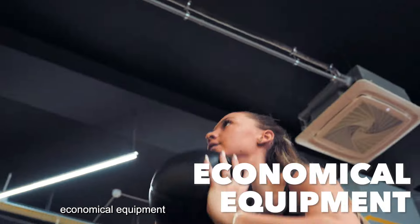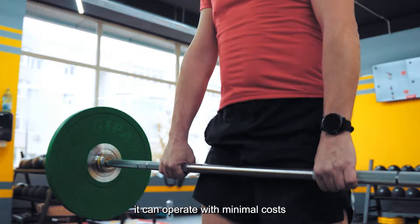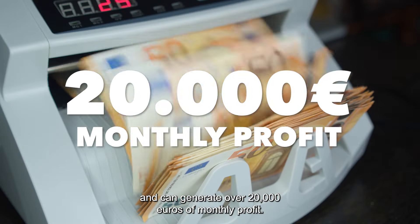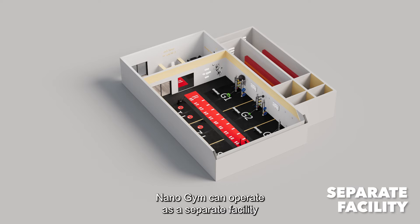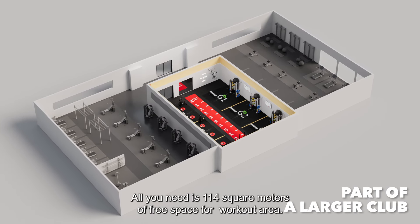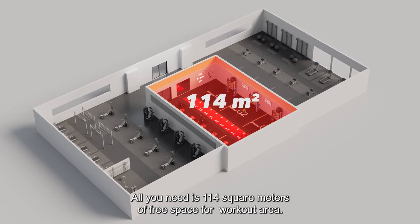Thanks to its small space, economical equipment, and minimal employment, it can operate with minimal costs and can generate over 20,000 euros of monthly profit. Nano Gym can operate as a separate facility or as part of a larger club. All you need is 114 square meters of free space for a workout area.